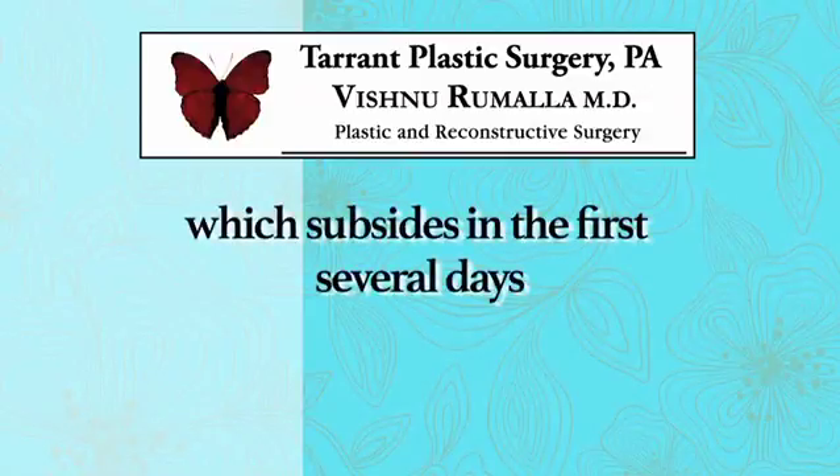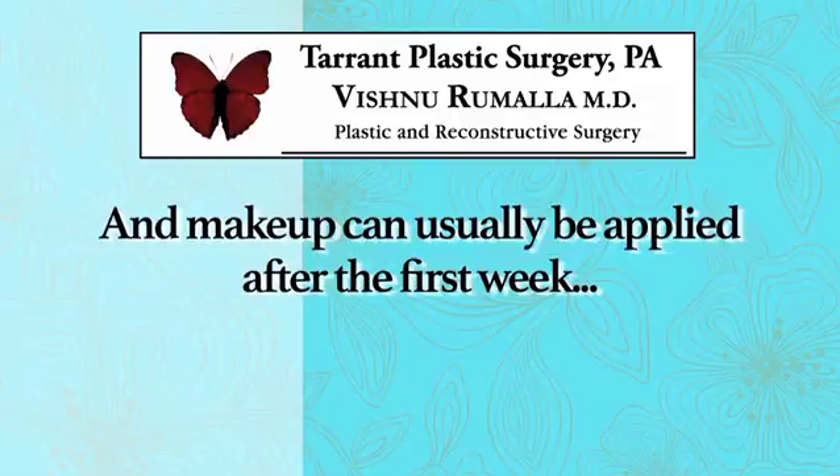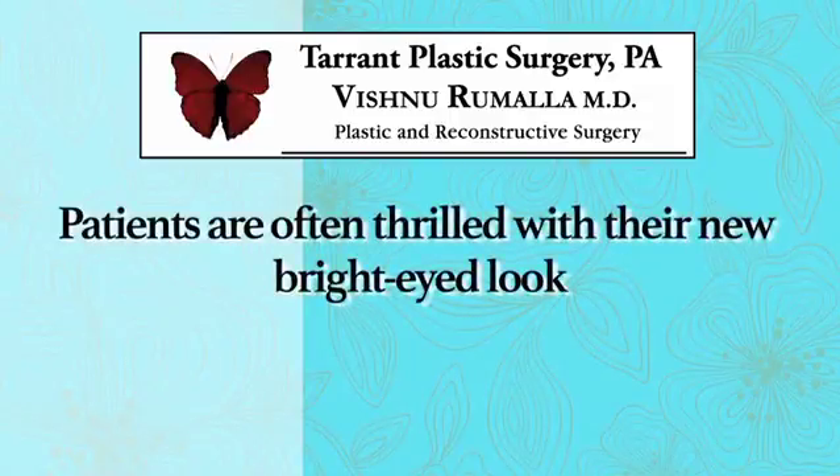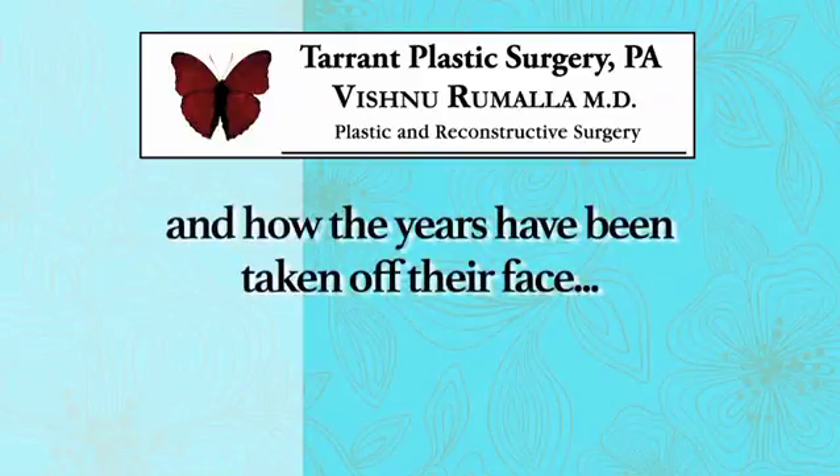Recovery from blepharoplasty is generally well tolerated with only minimal pain and some swelling. The swelling usually begins to subside within the first several days, and makeup can usually be applied by the end of the first week. Patients will be thrilled with their new bright-eyed look and how the years have been taken off their face — it is not uncommon for patients to look and feel 10 years younger after a blepharoplasty.